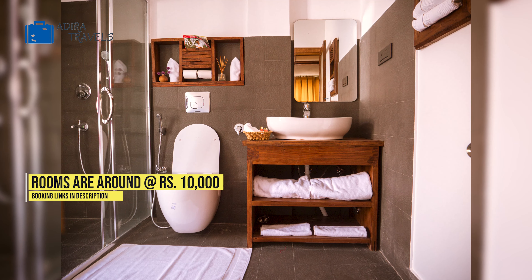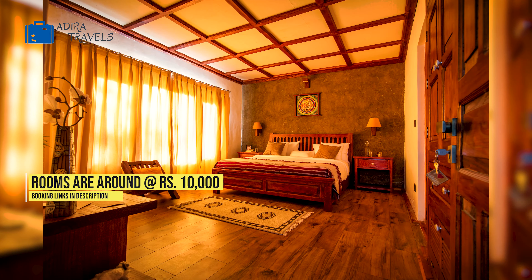The pricing of the rooms here starts from around 10,000 rupees and the cheapest booking codes are in our description box down below.